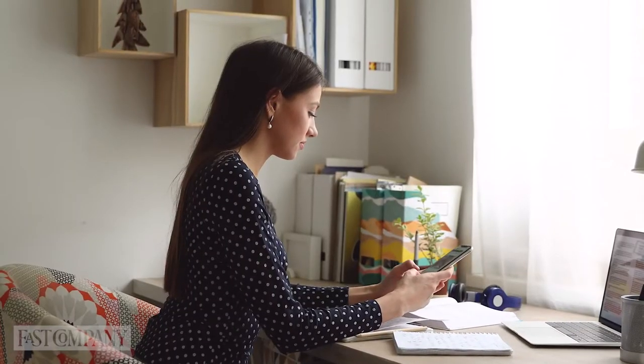Take a moment to accept the emotion, then set it aside and return to your task.